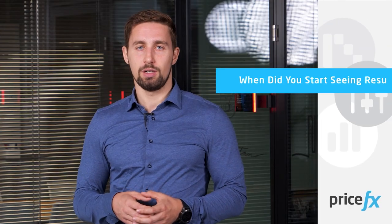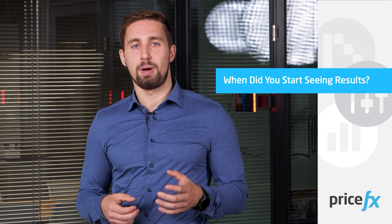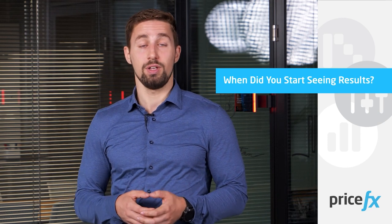We started seeing results already in the very first year, although in the very first year we piloted PriceFX only in two countries, and we did see results in those countries. On a global scale, to be quite honest, this is currently hard to decipher because we started using PriceFX four years ago — and shortly after the first results in the pilot countries, COVID hit, which affected our business a lot, so it's hard to differentiate.